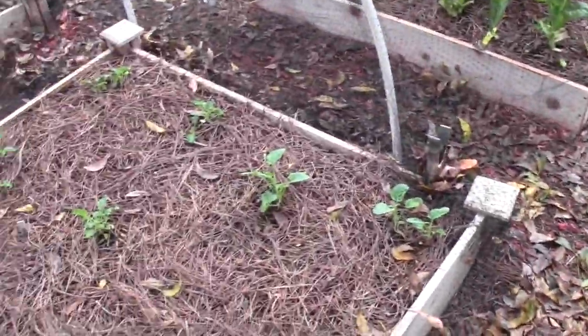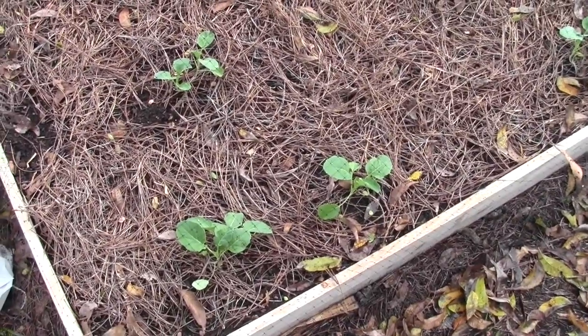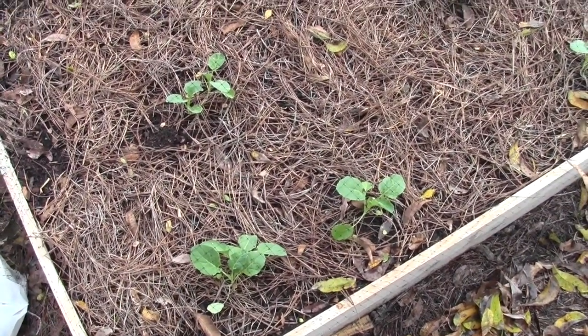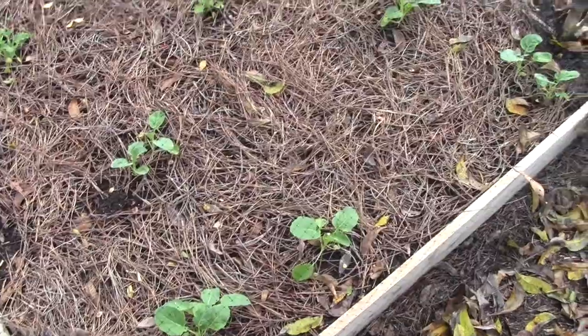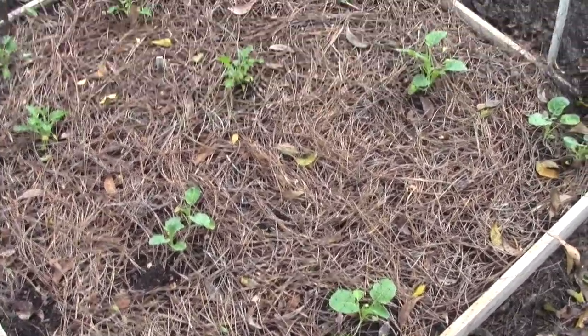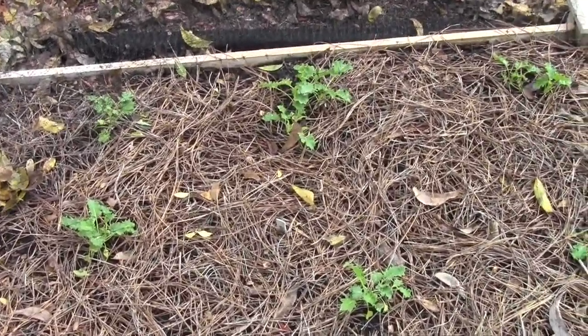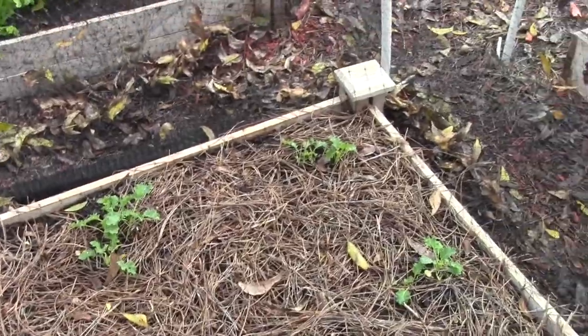Let's have a look at these — remember, these are Romanesco broccoli seedlings. They're doing fine, but have not grown an inch, I don't think. And those are all the kales — the curly kales.